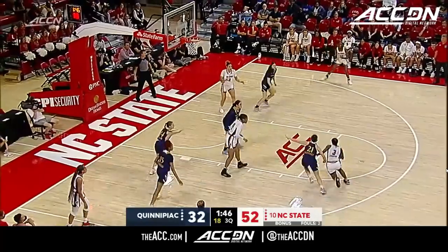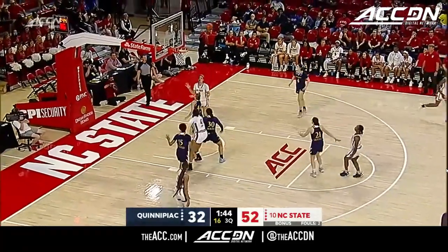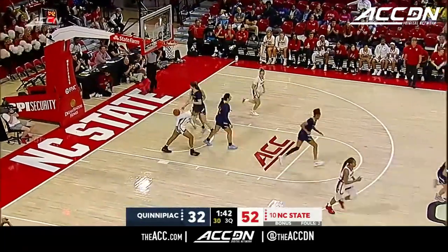Feel like coach Fabry might have had a few choice words for her team in the locker room about playing with focus after they looked really out of sorts in the first half. Diamond Johnson on a step-back from 18.